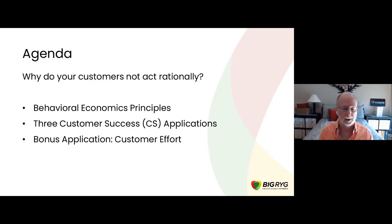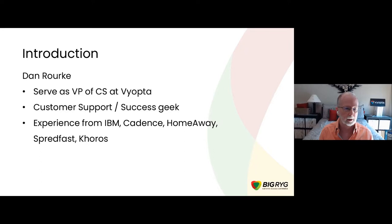We'll use the principles from behavioral economics to do that. We'll spend a little bit of time understanding the theory, but in every case we're going to jump to real-life examples and practical applications so you can figure out how to apply the learnings in day-to-day operations. And then lastly, we'll talk about something not necessarily behavioral economics but in the related field of customer effort.